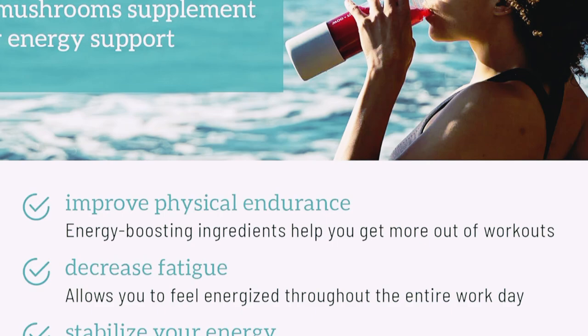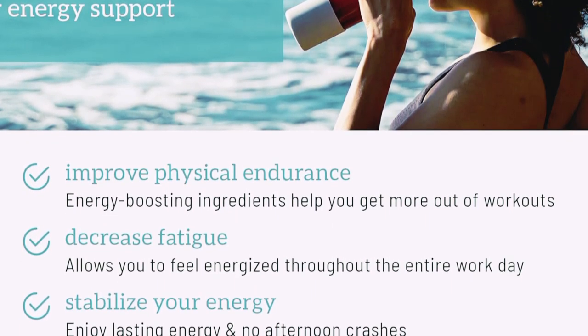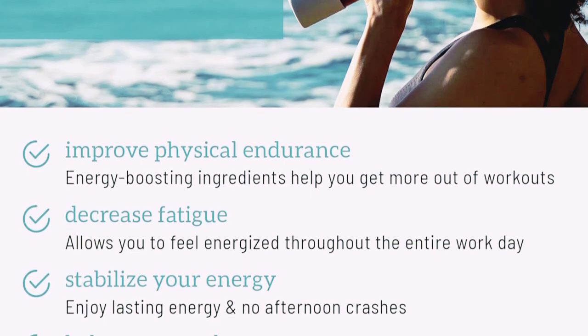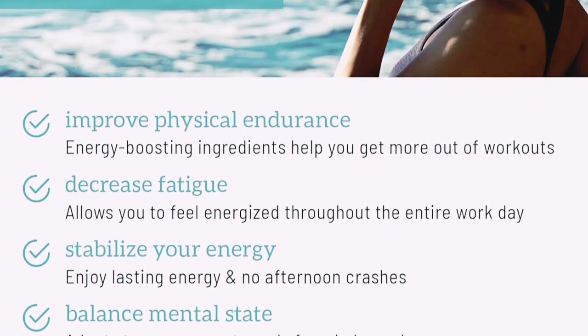Organifi Red Juice is a natural superfood blend designed to give you a powerful energy boost without the crash. It's packed with a blend of organic berries, adaptogens, and antioxidants, all working together to keep you energized and focused throughout the day.